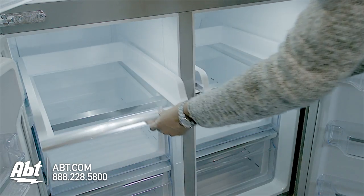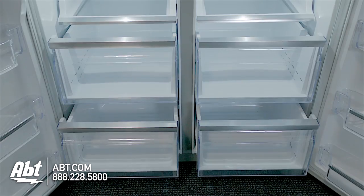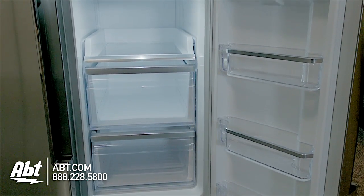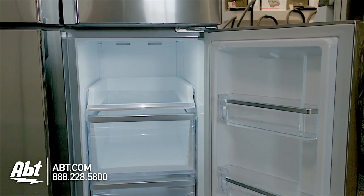In the freezer are two spill-proof sliding glass shelves and four slide-out storage drawers. The bottom right door of this refrigerator is flexible and can be converted to refrigerator space if needed.